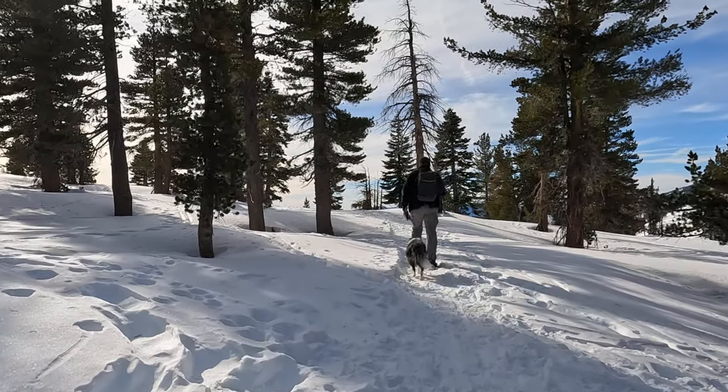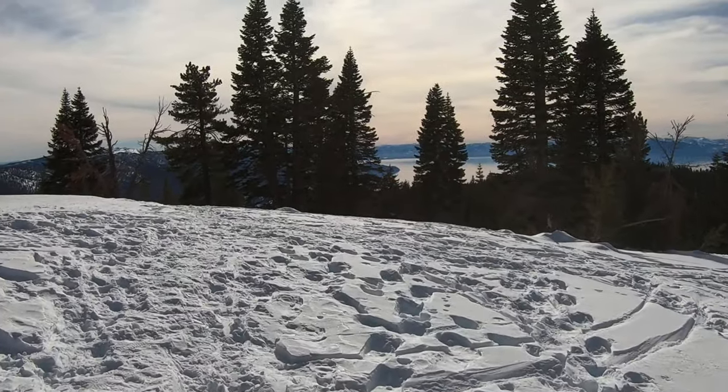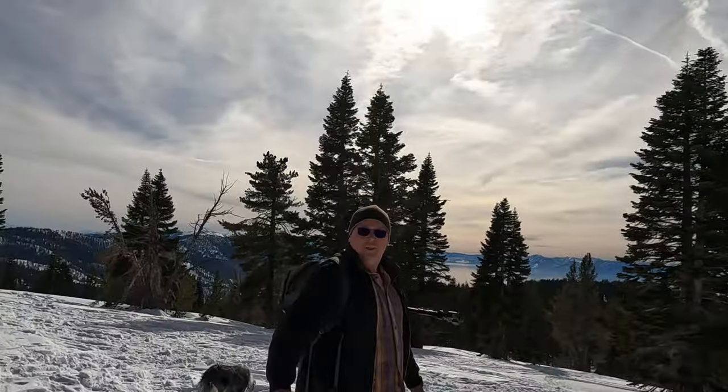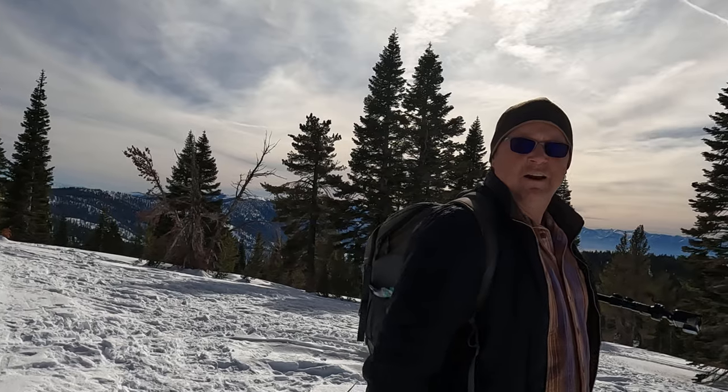This area is also a popular location for a spot called Chickadee Ridge. This is a really nice spot with great views up here.